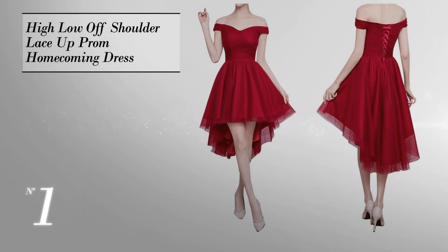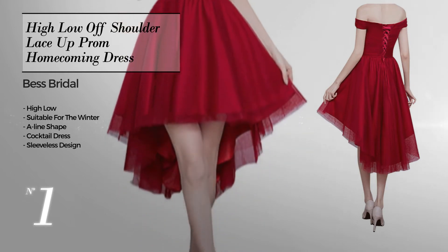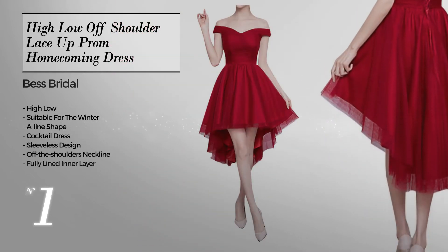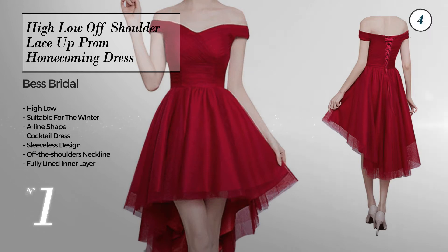Number one: an outstanding high-low winter A-line cocktail dress. Featuring a sleeveless design with an off-the-shoulders neckline, fully lined in a layer crafted from soft tulle enriched with lace. Available in eight color variations like black, burgundy and champagne.